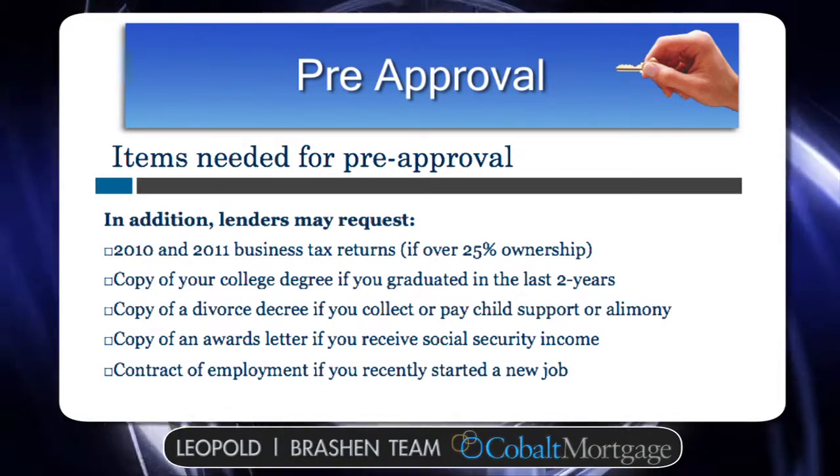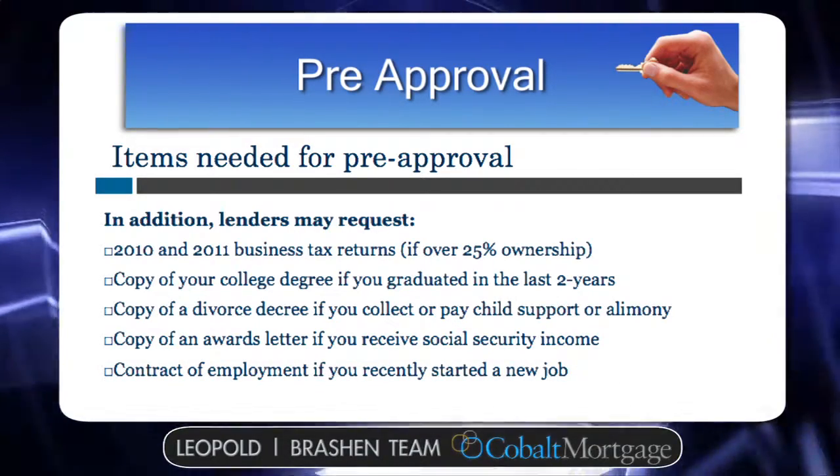And again, this is just general information all lenders are going to want to receive as you go through the pre-approval process.